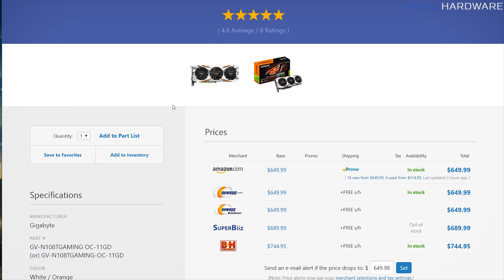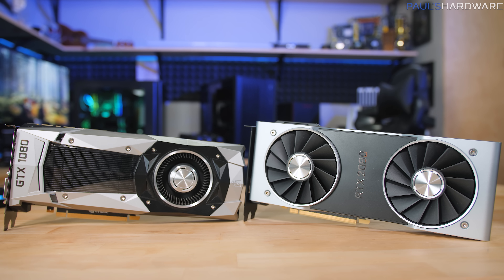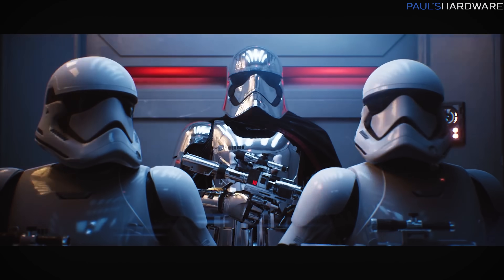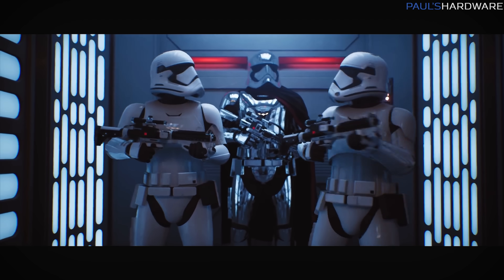The cheapest 1080 Ti is the Gigabyte model — for $650 right now at Amazon, you can buy this Gigabyte 1080 Ti OC with 11 gigs of VRAM, versus the 8 gigs you get with the 2080. However, it is GDDR5X versus GDDR6, so it's a little bit slower. With the 1080 Ti and the 2080, you get about the same performance. With the 1080 Ti you do get three more gigs of VRAM, while with the 2080 you get the potential future performance of RTX features — ray tracing and DLSS — which in the future could be cool.